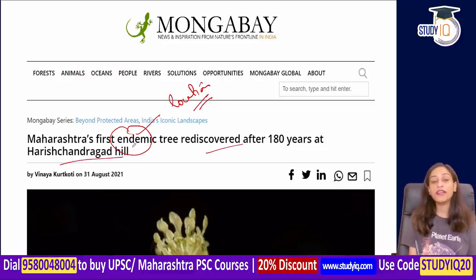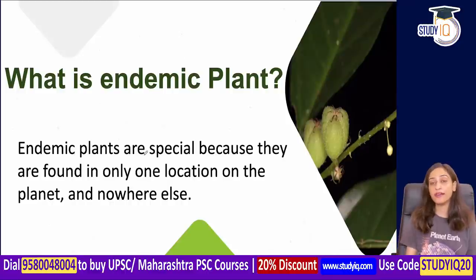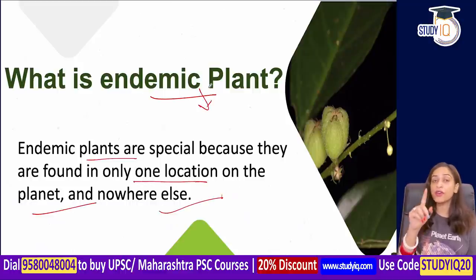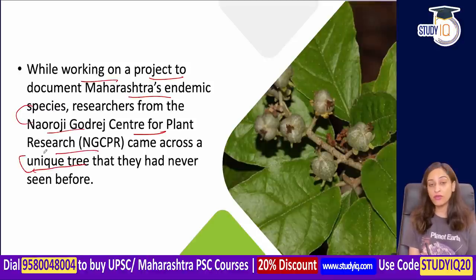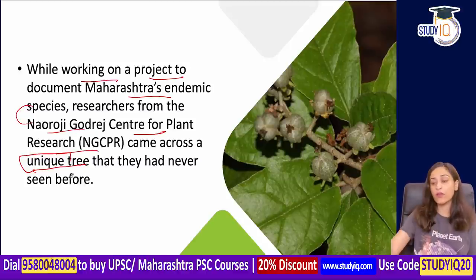Croton gibsonianus is found on Harish Chandragarh Hill. It is an endemic plant — endemic plants are special because they are found only in one location on the planet and nowhere else. Researchers from NGPCR working on endemic species — whether plants, trees, shrubs, or herbs found only in Maharashtra — spotted a unique tree they had never seen before and were initially confused about its identity.